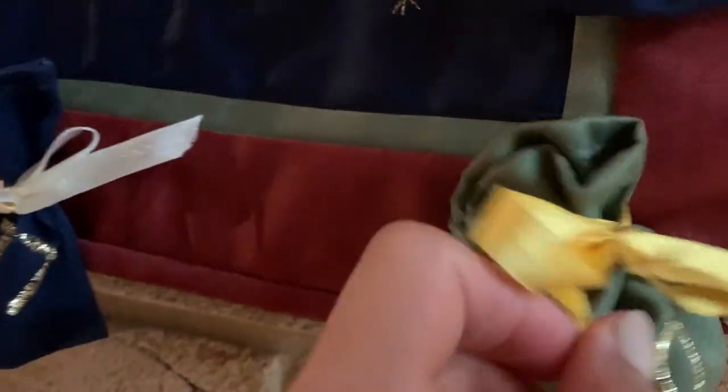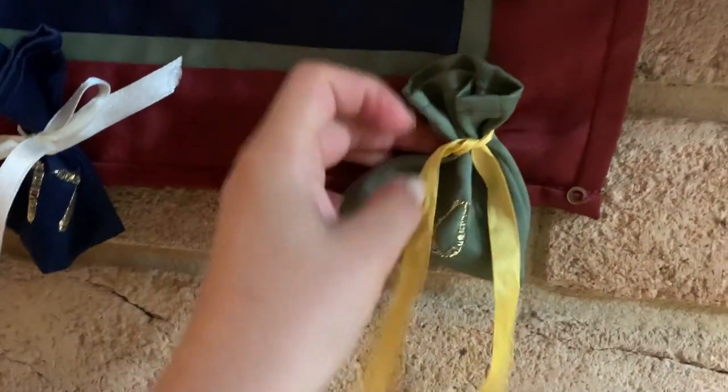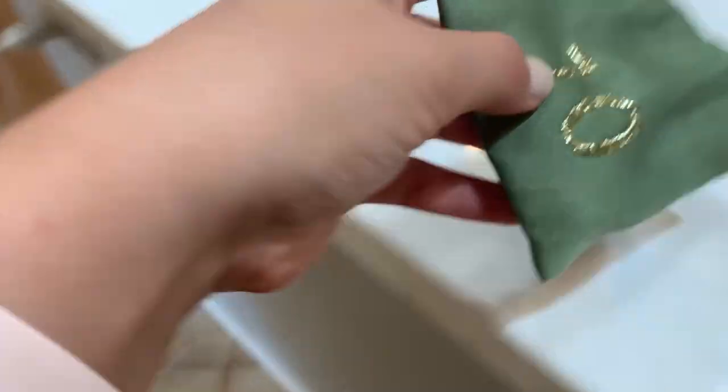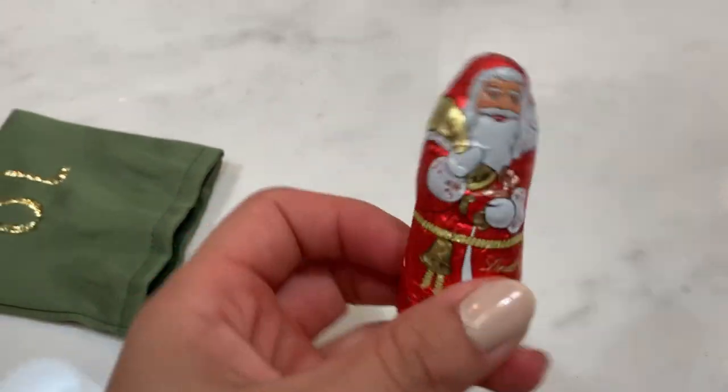Hey guys and welcome to day number ten. Today might be a chocolate one. Yes — a little Santa Claus.